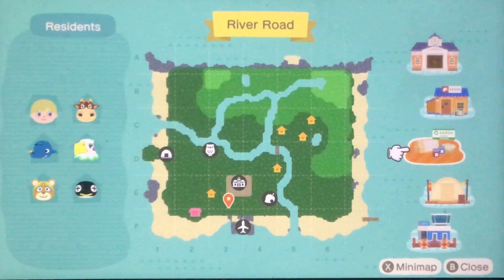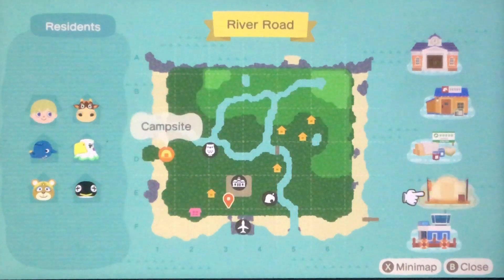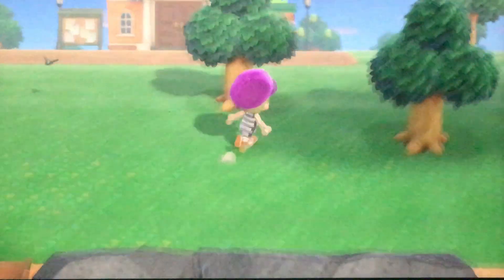Unfortunately today the sea creatures could be found, but my museum is under construction because Red the fox came to my town yesterday and sold me a piece of art. So they're adding the art gallery into the museum today, which is unfortunate. I have a giant pileup of stuff that's waiting to go in.